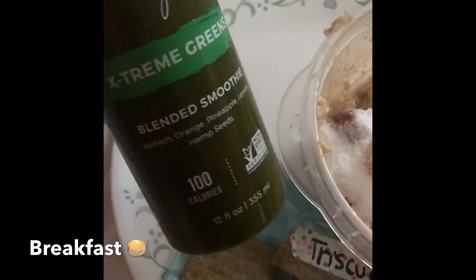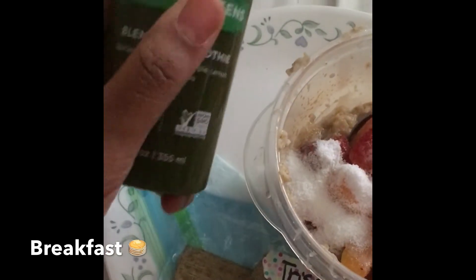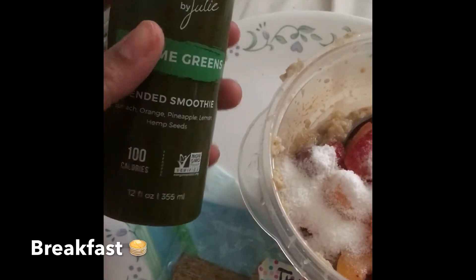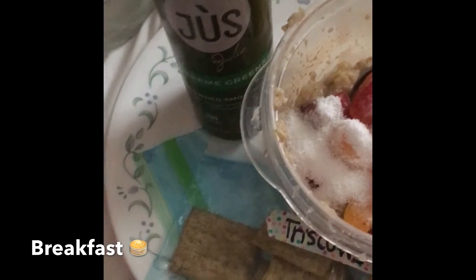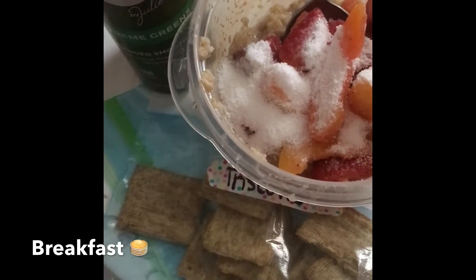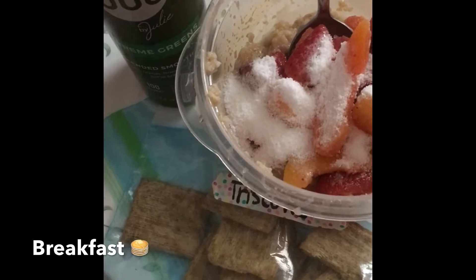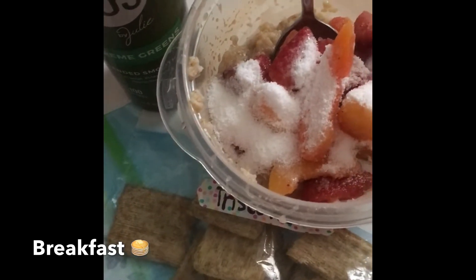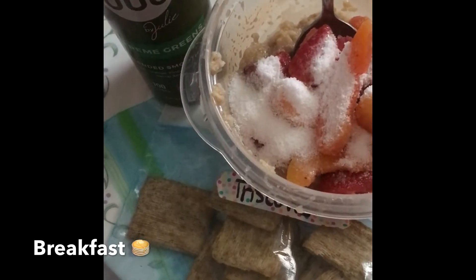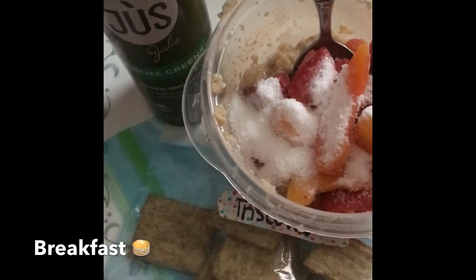I have some Extreme Greens blended smoothie — I'm going to try that and see what it's all about. I might do a taste test and let you guys see what I think. And that's just simple water right there. Earlier I was deep cleaning the kitchen and the fridge, so it took me a little while to get some food in me. I'm still starting my fast at 5 o'clock even though I just stopped fasting a few minutes ago.